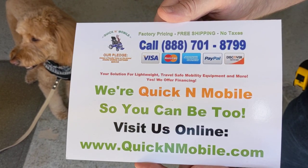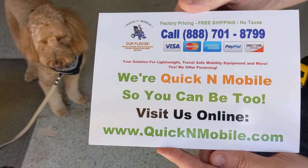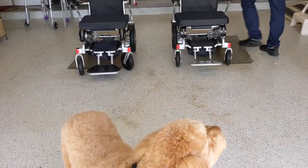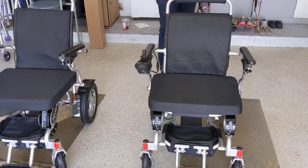Perfect opportunity to pause the video to learn where to find us online. Okay, that opportunity has passed. Let's take a look at these chairs and see what we're getting into here.